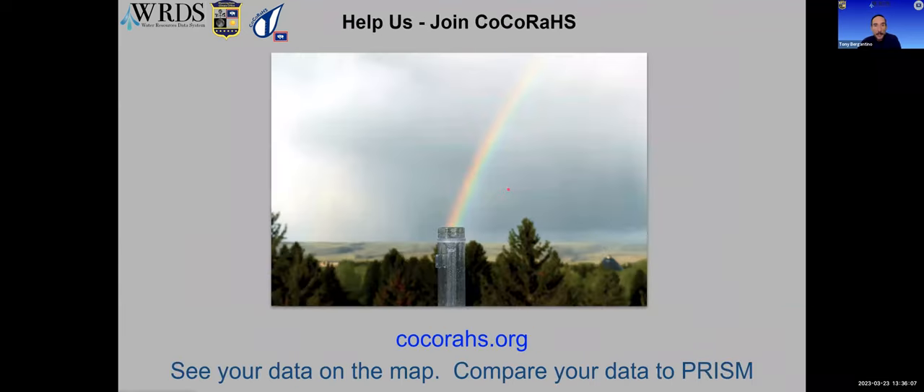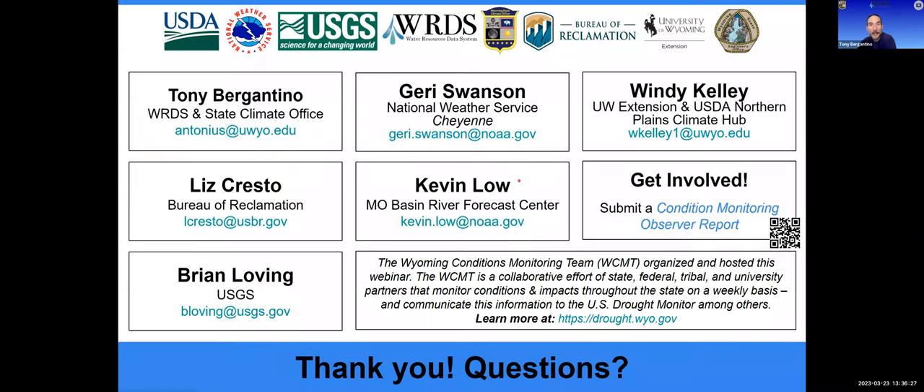I'd encourage people to join. We'll provide a gauge, and you can provide the precipitation reports. So if anyone you know or yourself is interested, join and help make these maps even better. I'd like to thank my fellow presenters, who you can see on this slide along with our contact information. I'll turn it over to Wendy Kelley to bring us into Q&A.